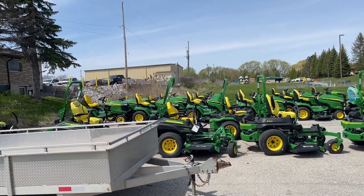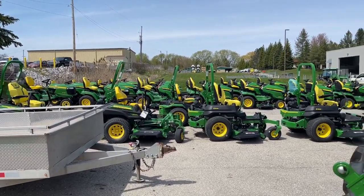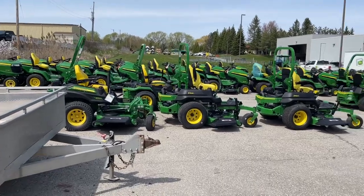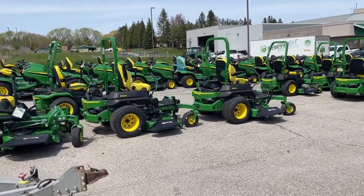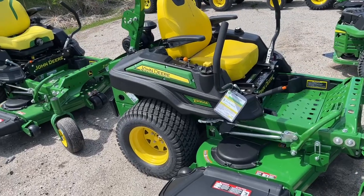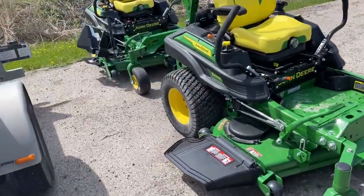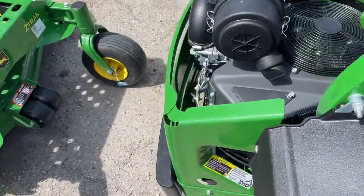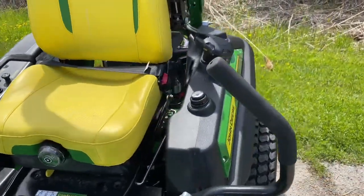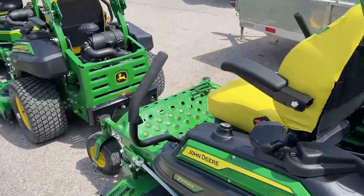X758, X350, X580, X394 — nice zero-turns here. Big, big, big dollars. Z930M — I bet that's about 25 to 30 grand sitting there. These are pretty nice. Wait — I don't think that's a diesel, just a regular gas. So these won't be quite that expensive, but still expensive enough — more than I want to spend for my lawn.